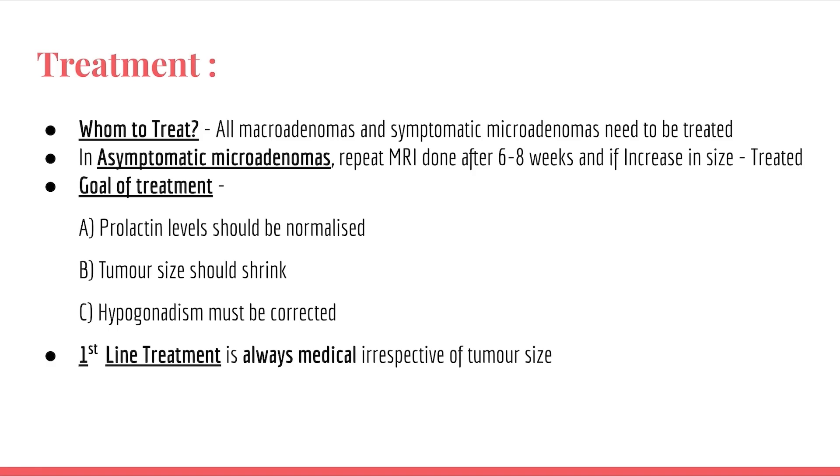Regarding treatment, all macroadenomas and symptomatic microadenomas need to be treated. In asymptomatic microadenomas, we repeat the MRI after six to eight weeks and treat if the size has increased. The goals of treatment are: normalize prolactin levels, shrink the tumor, and correct hypogonadism. Remember, first-line treatment is always medical, irrespective of tumor size.